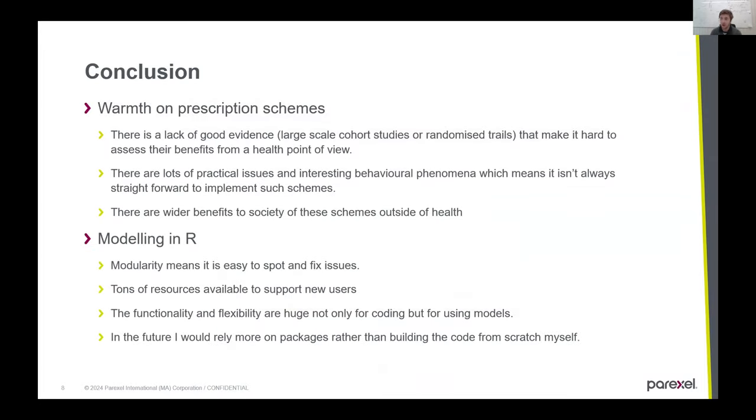In conclusion, warmth on prescription schemes have some promise from a healthcare perspective for people with COPD, but there is a lack of good evidence that can really support this, and my model wasn't as good as it could have been. Aside from evidence generation, there are lots of interesting practical issues with these schemes in the UK. Actually identifying someone who has COPD, whose home is cold, and then ensuring that a warmth on prescription scheme will lead to their home being warm — that's not a given at all.